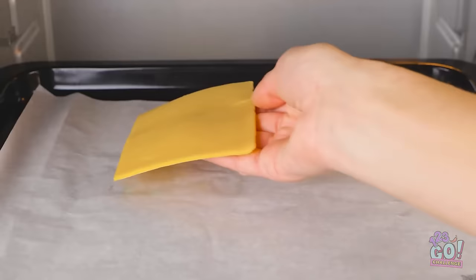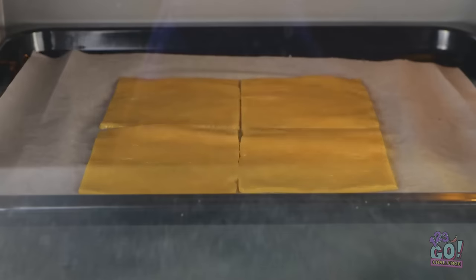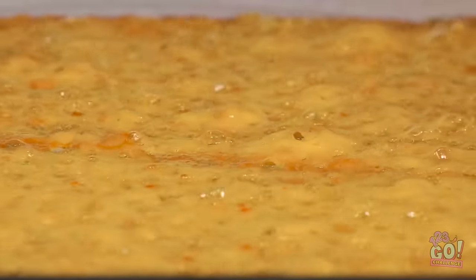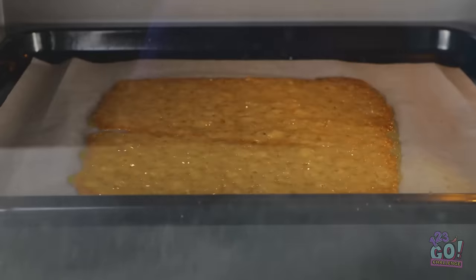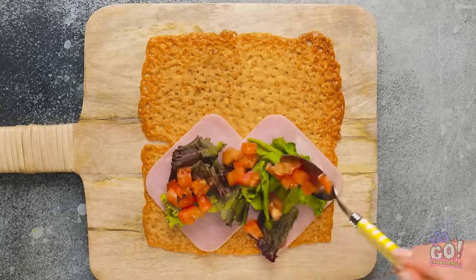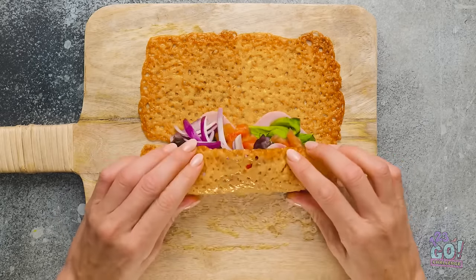I wonder — this might work. I'll lay the cheese on a baking sheet, then place it in the oven and wait for the cheese to melt. When it's cool I'll lay ham and salad leaves on it, also tomato and onions, then gently roll it up — it's just like a burrito.